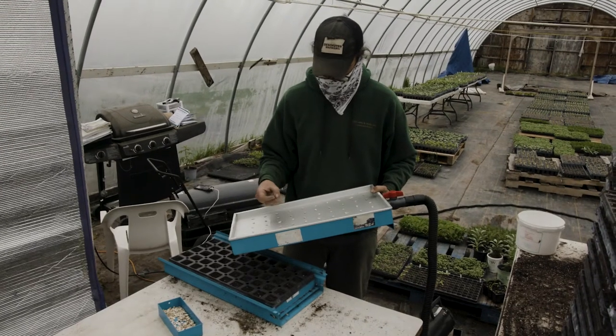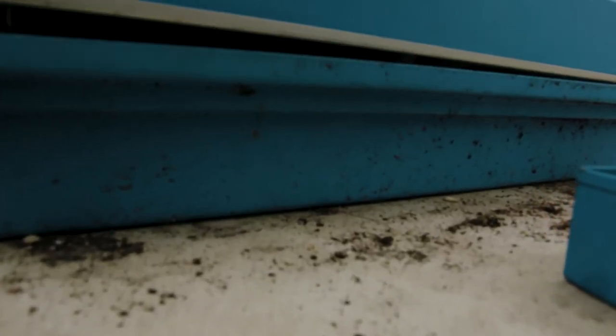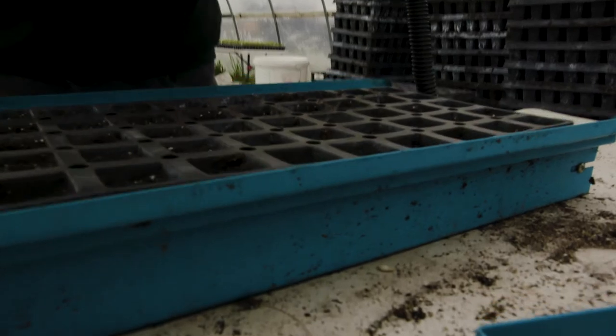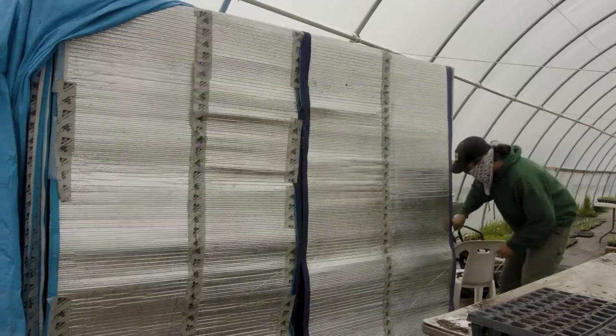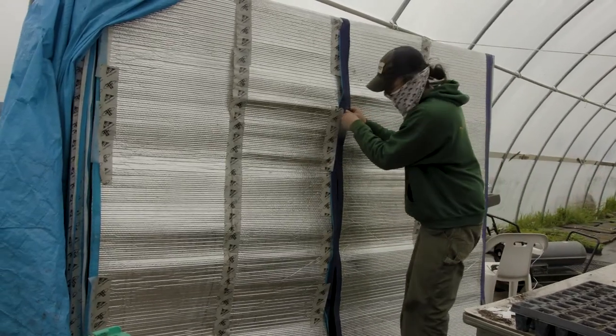Speaking of seeds, let's skip back to where my story began. As a tiny little seed, my journey began in late May, when this nice farmer took me and planted me in some dirt. From there, I was stored in the dark to begin my growing process. This is called germination. I was put in a nice warm germination chamber so it could transform from a seed to a tiny little sprout.